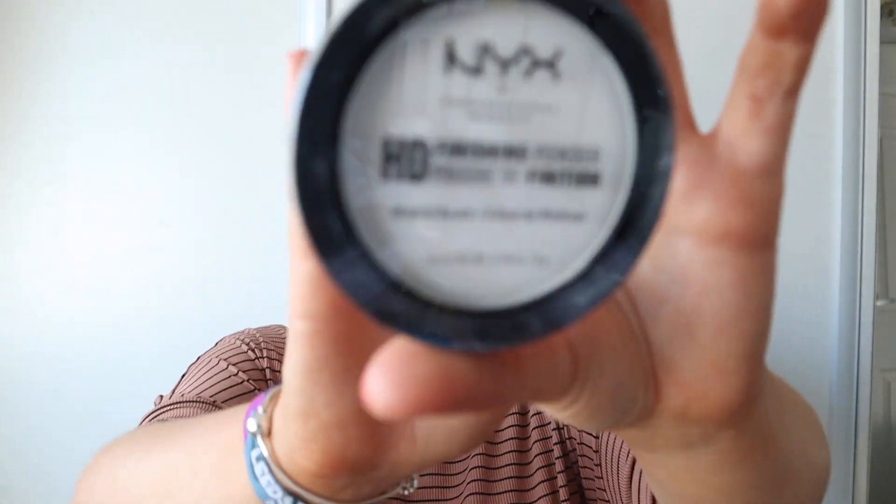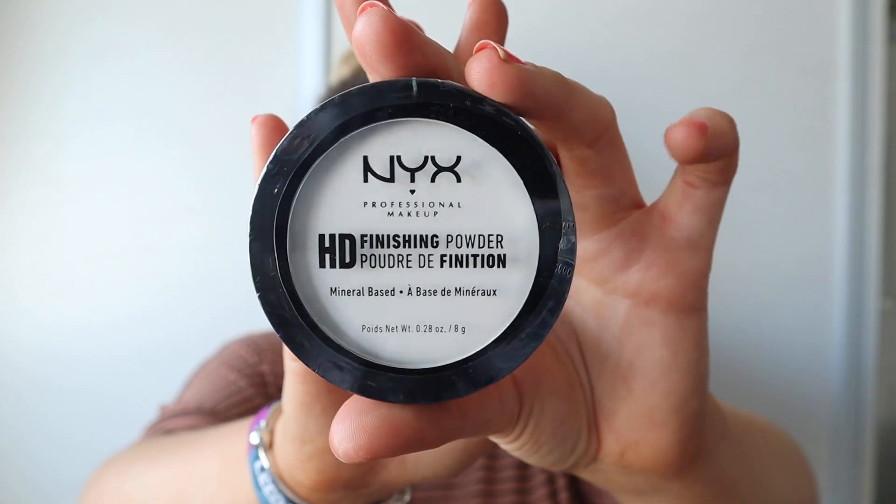The next giveaway item is a NYX translucent powder. This is just my everyday go-to powder — dead compact, you can put it in your bag, and mine has lasted me for months. I just think someone else needs to experience how good it actually is; I don't think it gets enough credit.